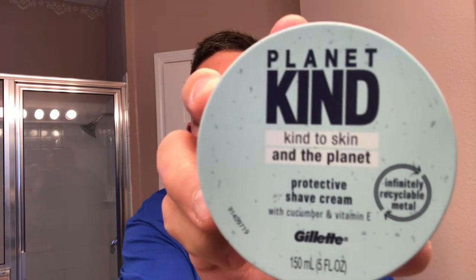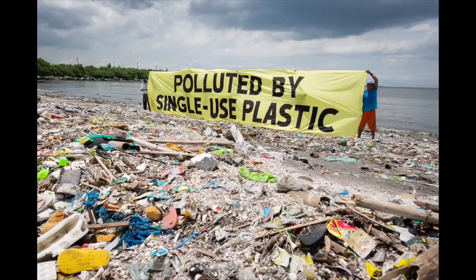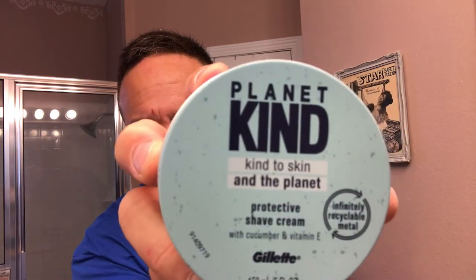This is called the Planet Kind Shave Cream. The container says 'Kind to Skin and the Planet,' which I find pretty ironic since Gillette's been making plastic cartridge razors and polluting the environment for years. But they decided to come out with something to hopefully produce less pollution on our planet, which at least they're doing right now. At least they're recognizing that we do need to stop putting plastic in our landfills and in our oceans. Anyway, nice to see this cream on the shelf. It is a cream you can use with a brush or your fingers, and I decided to pick it up.